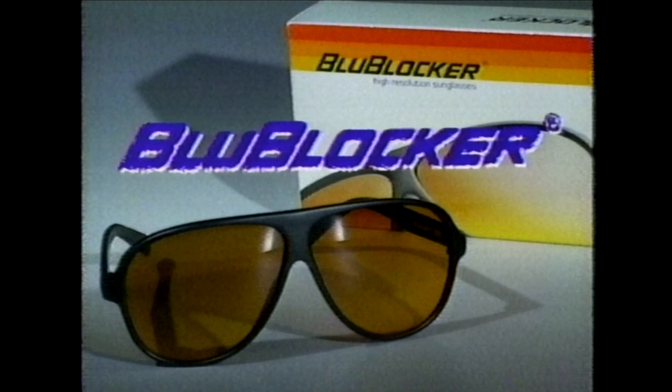Blue Blocker sunglasses — they're really different. My name is Geek. I put them on as a shocker. Man, I love these blue blockers. Everything is clear. They block out the sun. Oh yeah, I gotta get me some.